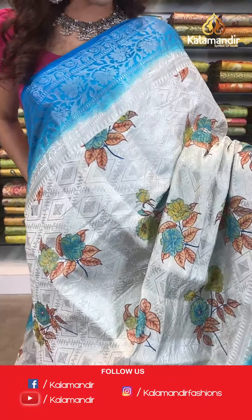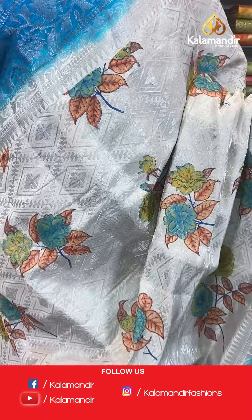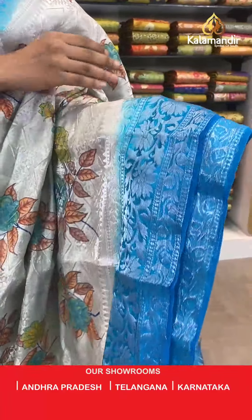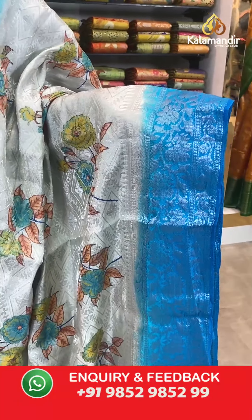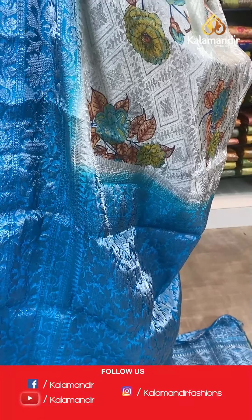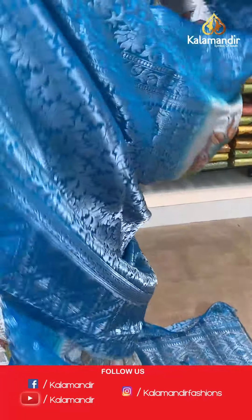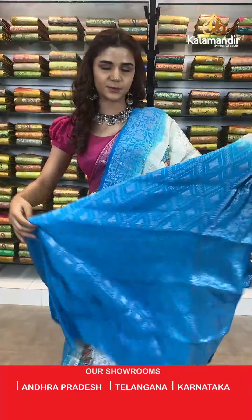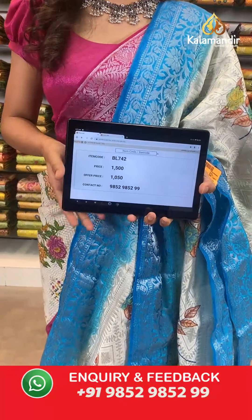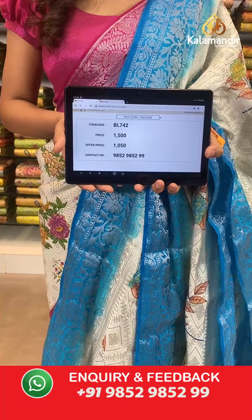Beautiful florals on this body too. With these florals we have a contrast border in blue which has silver work, and with this we have a contrast woven pallu and a contrast border blouse which complements the body very well. The item code is BL742, actual price is 1500 rupees and the offer price is 1000 rupees.